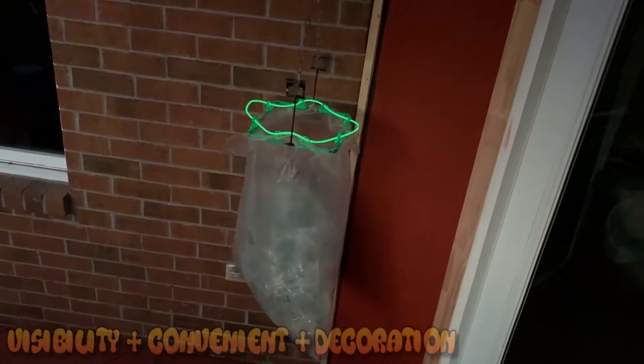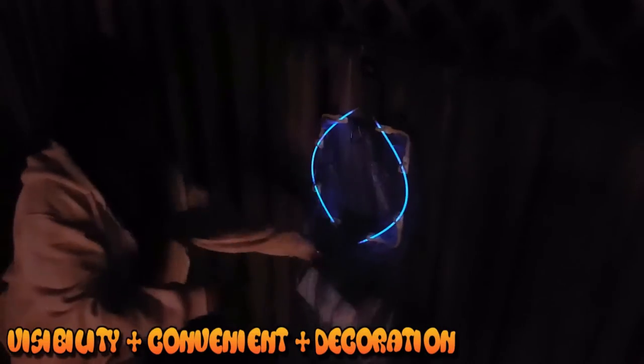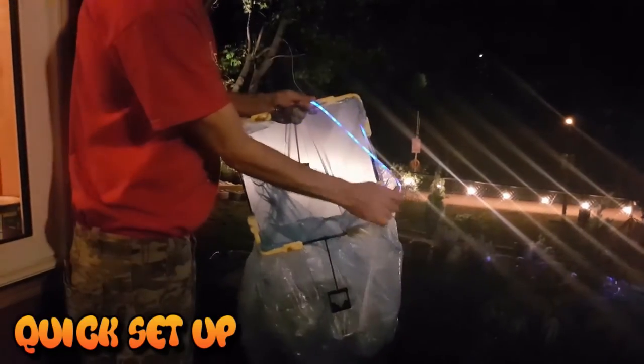Hang or hook your bag just about anywhere to make your bins stand out and convenient. Hang bags wide open for easy garbage disposal. It takes seconds to set things up.